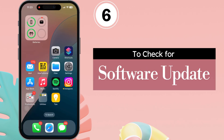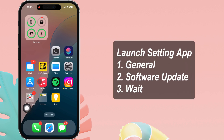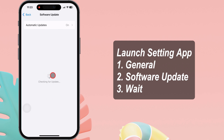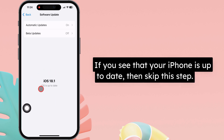Check for a software update. Make sure your iPhone is running the latest software version. To check, launch the Settings app, tap on General and then on Software Update. Wait a moment while it checks your device for an update. If your iPhone is up to date, skip this step.